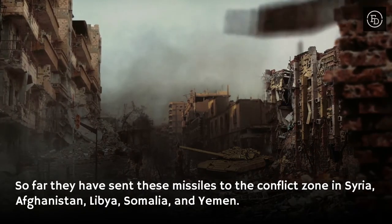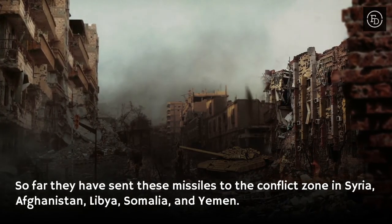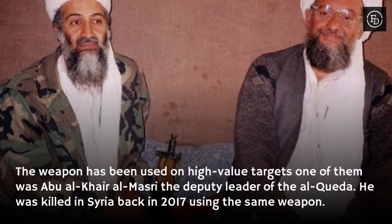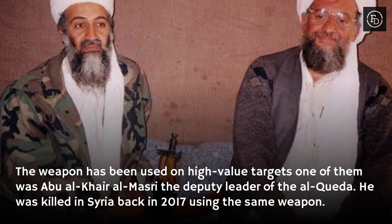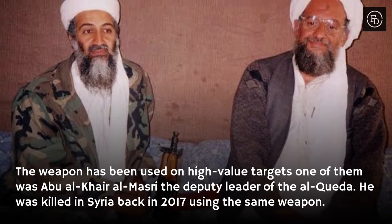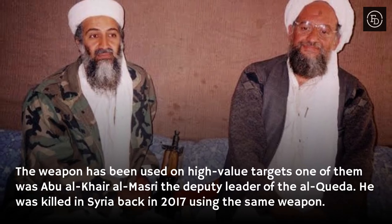So far, these missiles have been sent to conflict zones in Syria, Afghanistan, Libya, Somalia, and Yemen. The weapon has been used on high-value targets. One of them was Abu Al-Qar al-Masri, the deputy leader of al-Qaeda, who was killed in Syria back in 2017 using the same weapon.